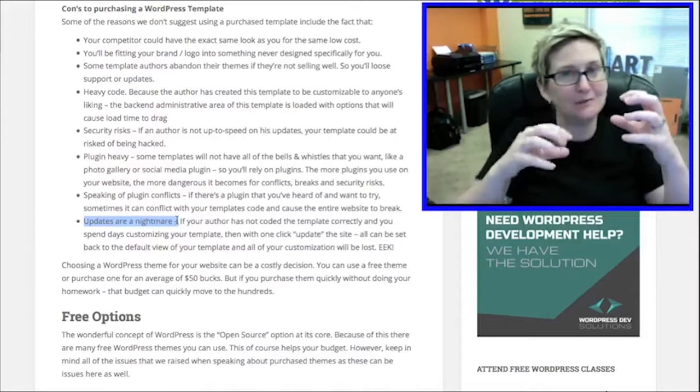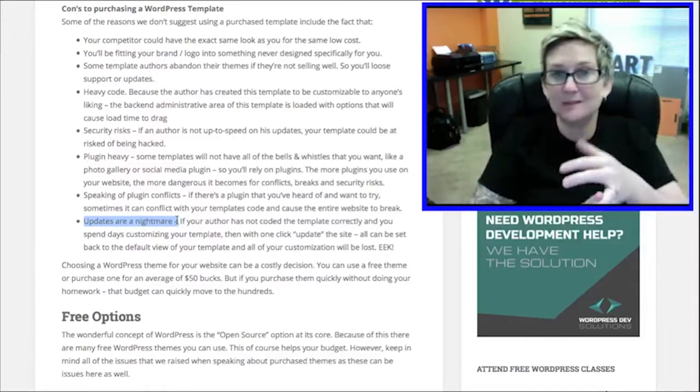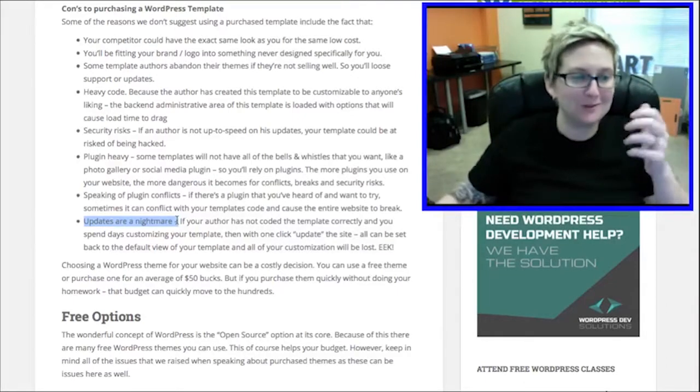Whenever you click update, a lot of times you can lose all that customization inside the theme. That's where a child theme comes into play, or a custom CSS box if your author has coded that — we'll touch base on that in another video.